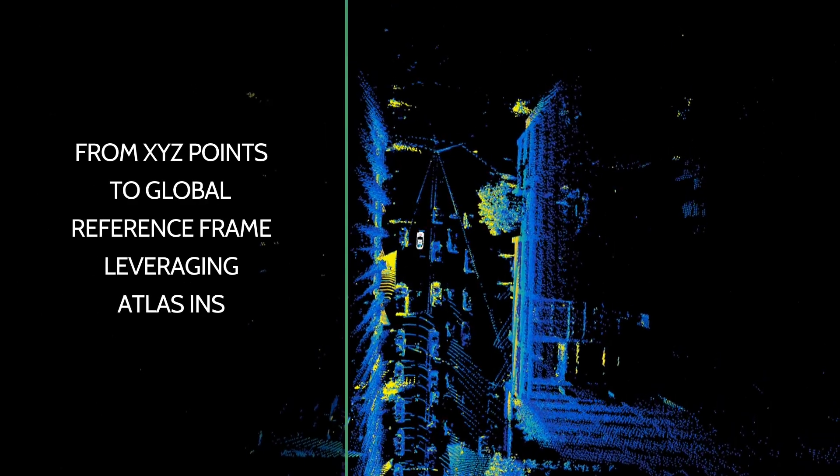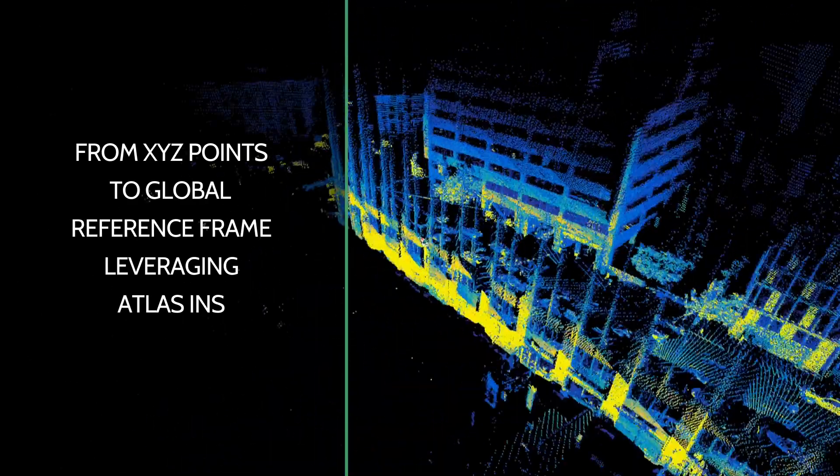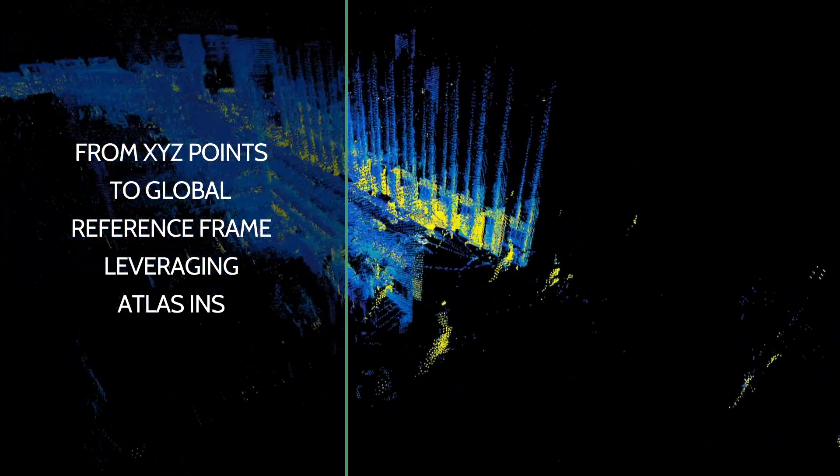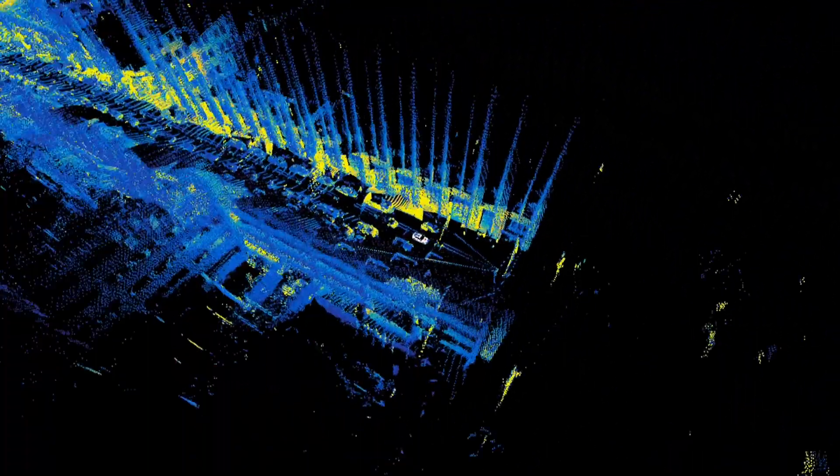How do we do it? We take local XYZ points from a recent scan, transform them into a global reference frame leveraging Atlas INS. Then we buffer the newly scanned and transformed points every 10 meters and render it into what you see here.